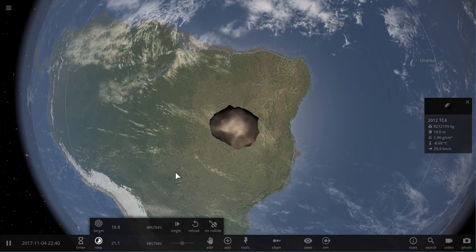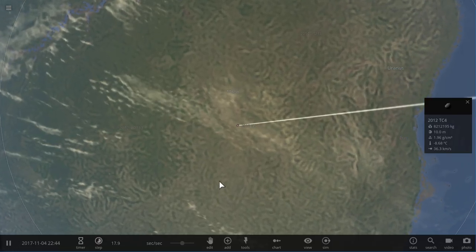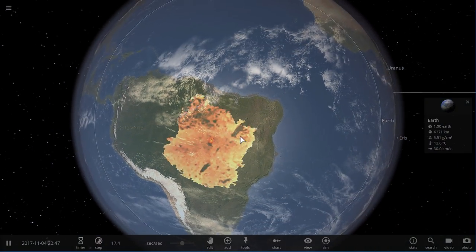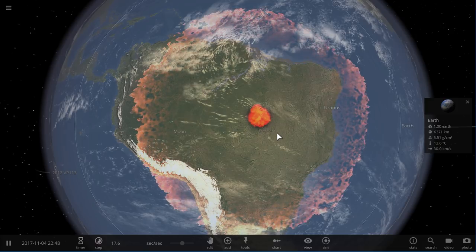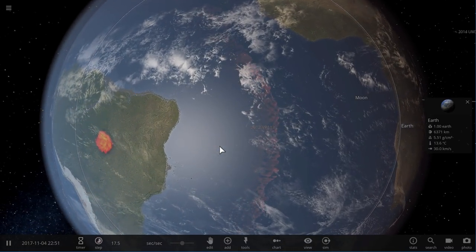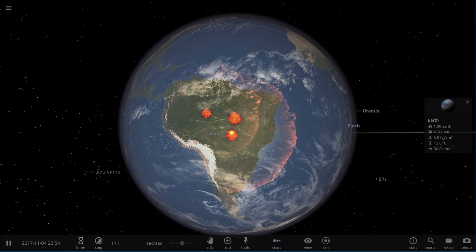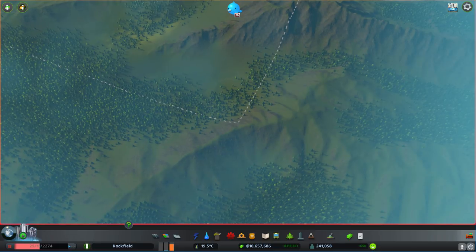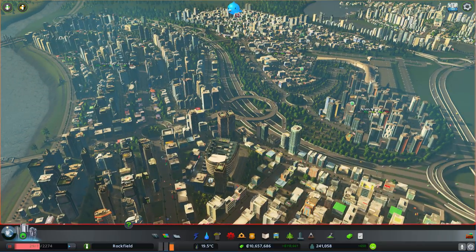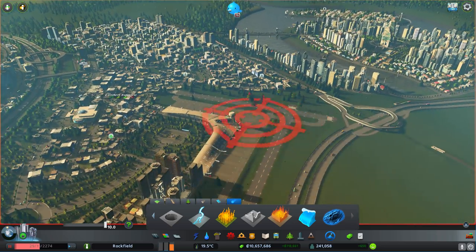This is the asteroid that passed Earth on October 16th of 2017 — we're going to collide it with Earth just for fun to see what it looks like in Universe Sandbox. You'll notice it is so tiny compared to the rest of the planet. This is actually not a realistic example — it's a small bug in the game where it treats certain asteroids as too large and creates explosions that look beautiful but aren't realistic. So we're going to go to another game known as Cities Skylines, which I've used previously to demonstrate how asteroids and tsunamis form. Welcome to Rockfield, population 241,000 people. In this game we can essentially launch a meteor anywhere we want.